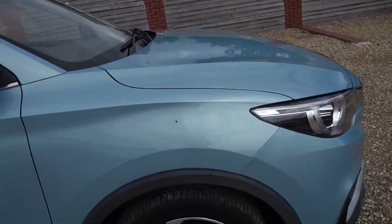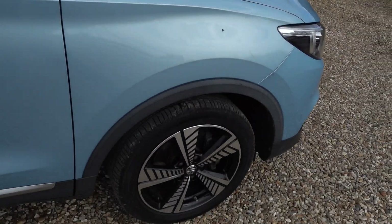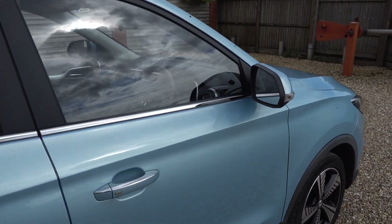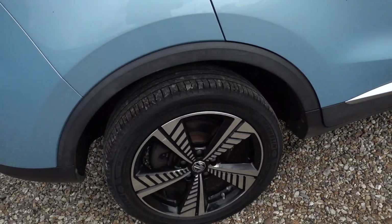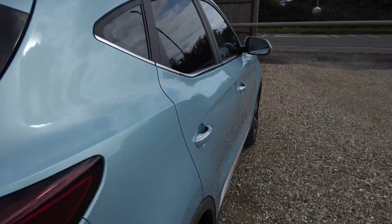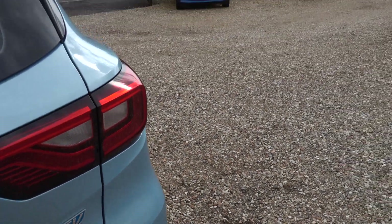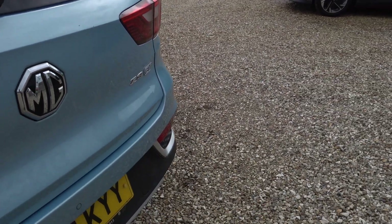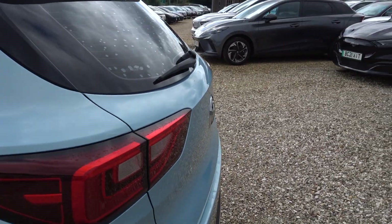It looks nice in the pale blue, and it's also in very good condition. I'll go around the car now and point out any noteworthy marks. It's a nice big car — it still just about gets into the compact SUV category. It's not too big for daily usage, but you've got lots of space inside and a great big boot. Really a nice, practical package.